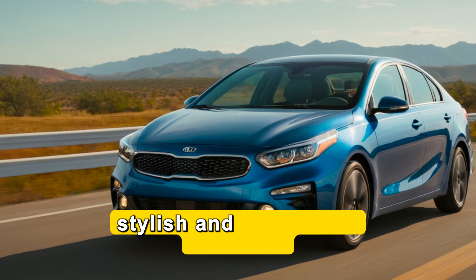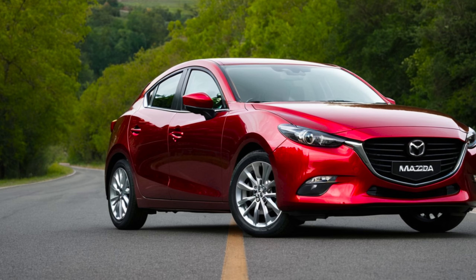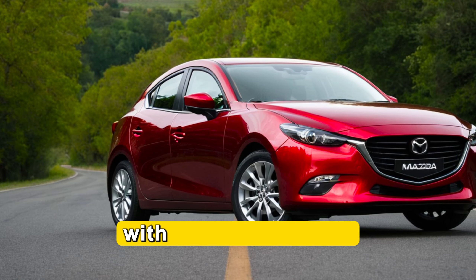Number 5 is the Kia Forte. It's stylish and perfect for daily rides. Number 6 is the Mazda 3. This is really the coolest car ever, with low maintenance.